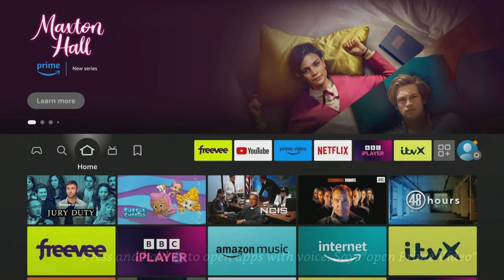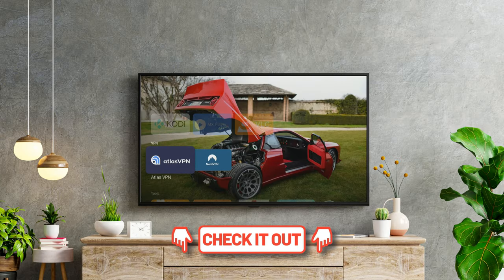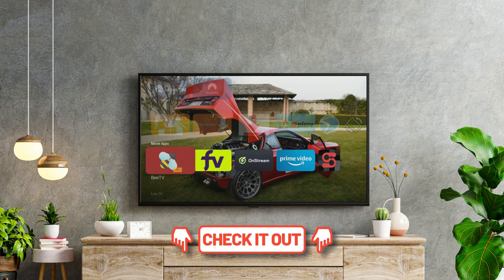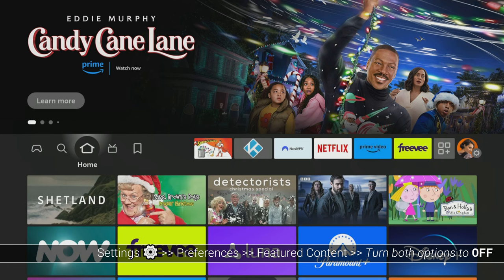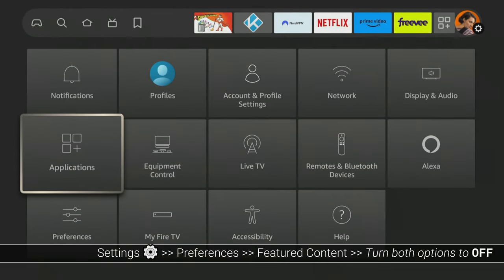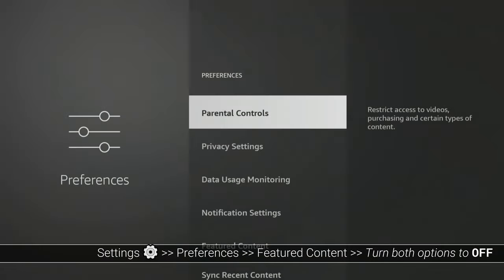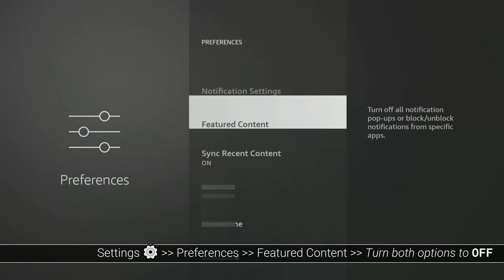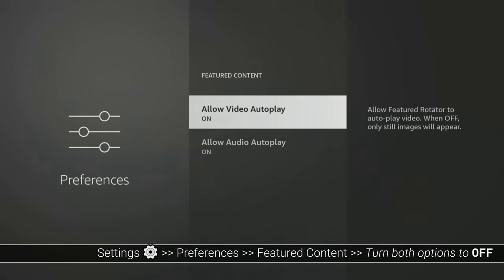I won't discuss custom launchers in this video, but if you want to learn more about them, I'll leave a link to one of my other videos in the description below. If you do want to stop videos from auto-playing, head into your Fire TV settings and tap down to Preferences. Select Featured Content and turn both options off to stop audio and video content auto-playing when you tap up from the home screen.